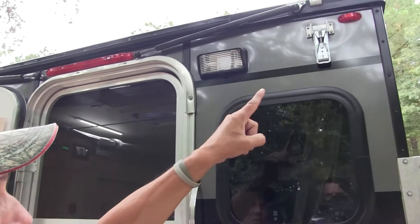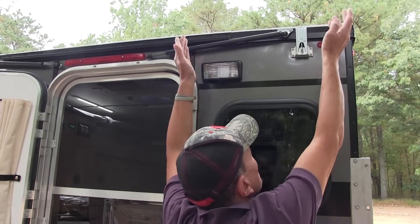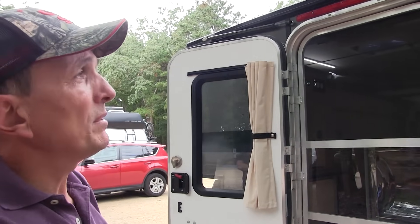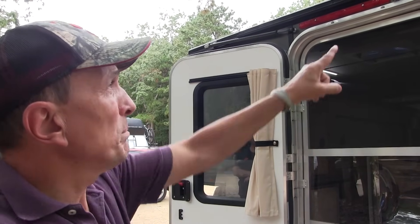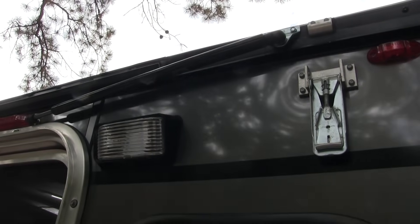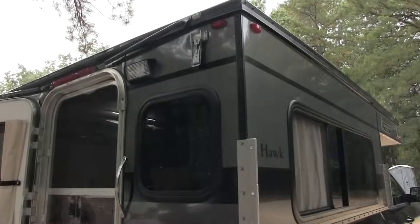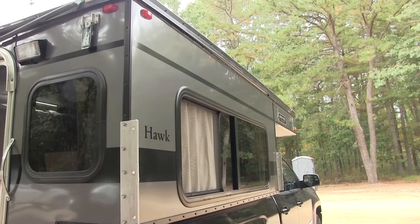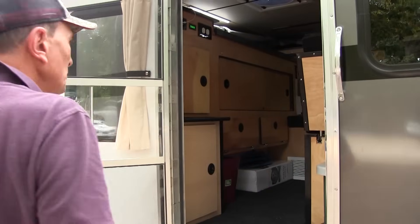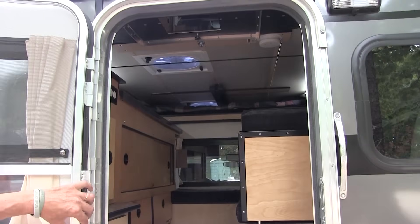There are six latches going around the camper, and it's important that you latch each one when driving. You latch all six and then pop it up — it's very simple. These pistons on the outside aid in the pop-up. Some pop-ups have them inside where they get in the way, but on this they're on the outside. It makes it so easy that a child or elderly person could pop this lid up probably with one hand.